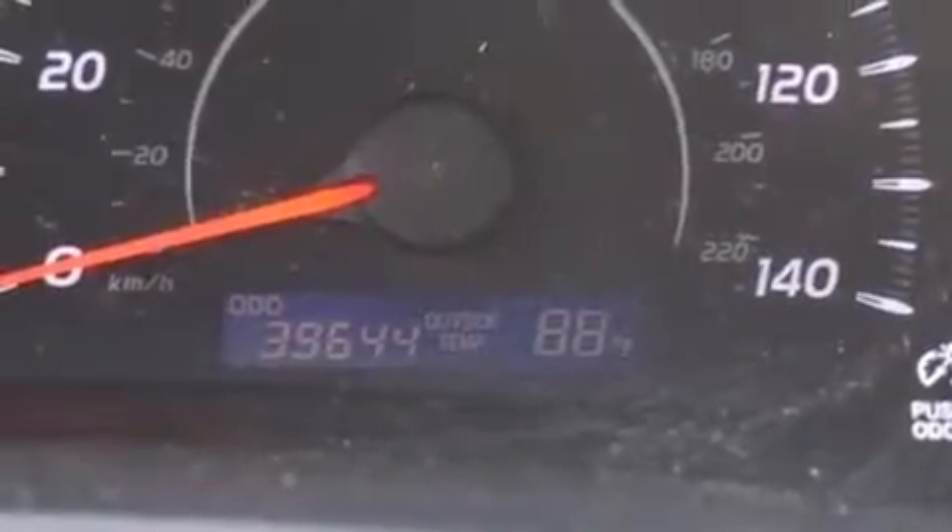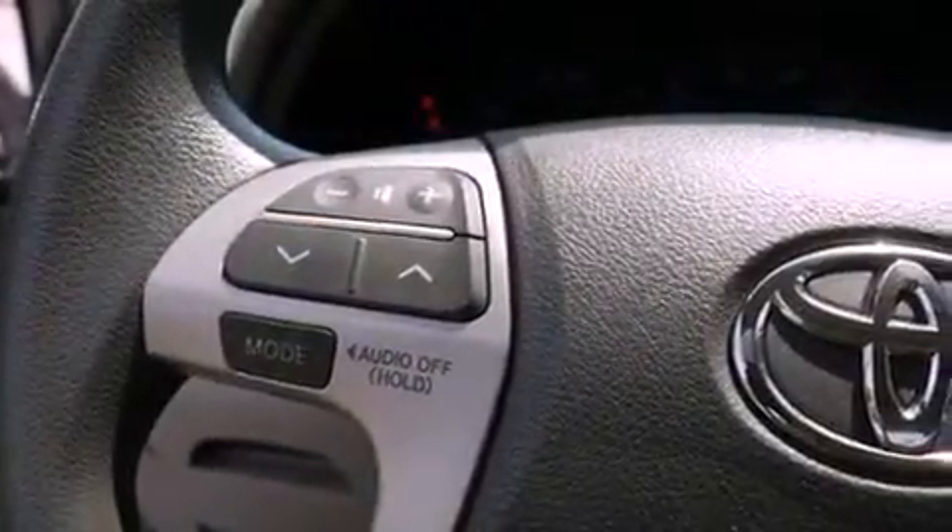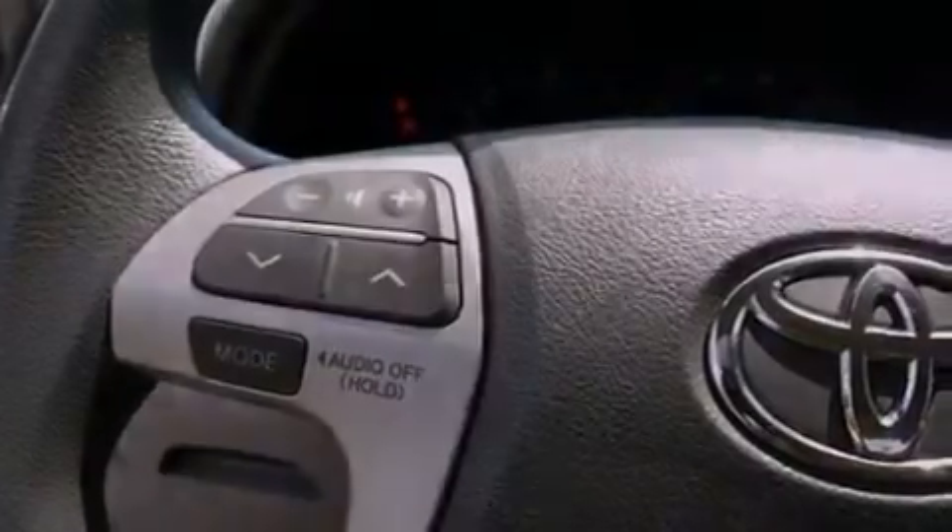Its top features include a power driver's seat, cruise control, steering wheel mounted stereo controls, a CD player, an engine immobilizer theft deterrent system, and a passenger side vanity mirror.